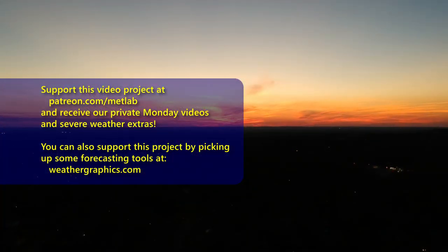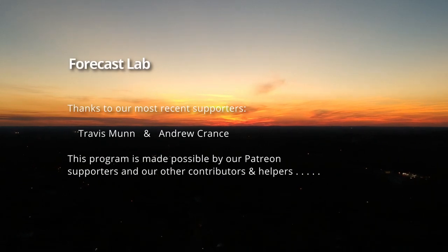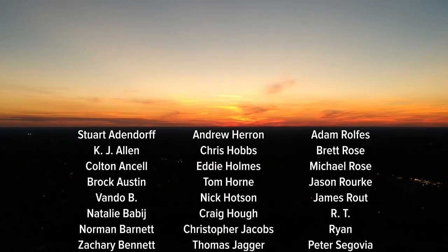And that's all for this edition of Forecast Lab. Hope you had a great weekend. We'll see you back here tomorrow for the supporter edition of Forecast Lab. Have a good evening.